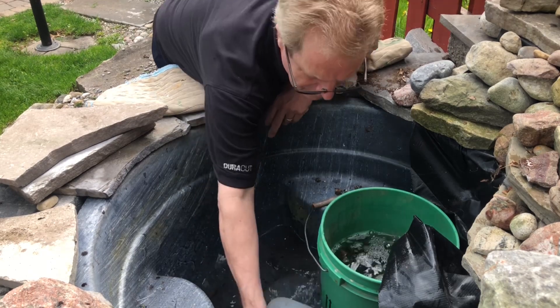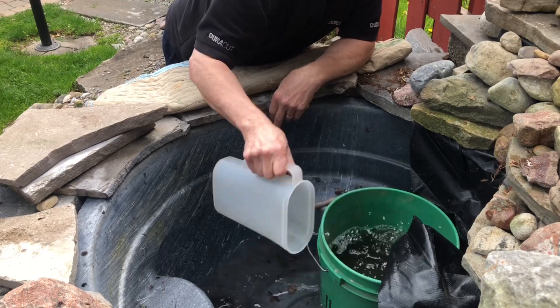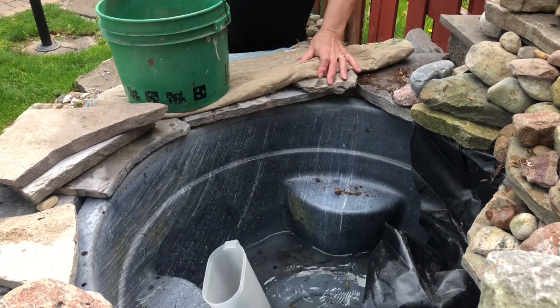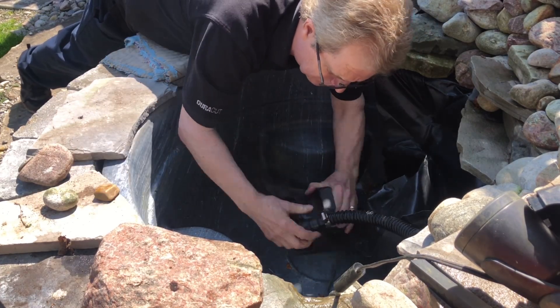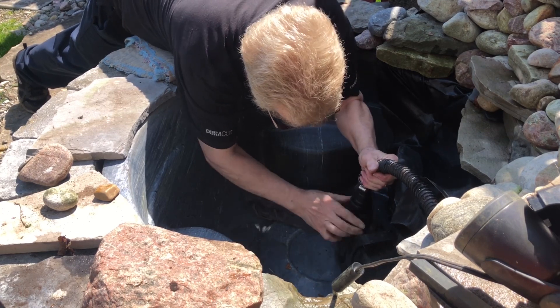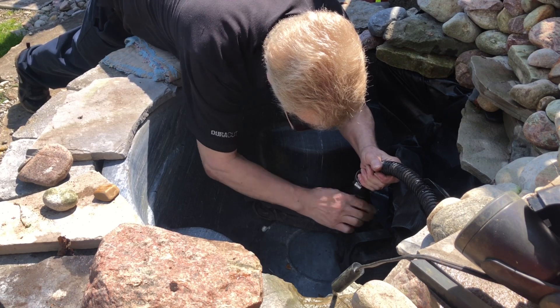The water that I take out is poured on the plants around the garden. This is also a good time to check for any evidence of where mice or little critters may have taken refuge over winter, and to check the liner for any chewed wires and other such damage. Hooking up the pump only requires the connection of the hose, as I decided to leave it under the tarp rather than remove it as I've done in the past.